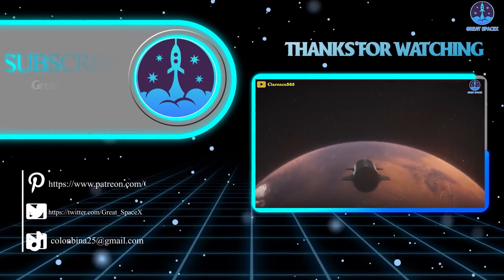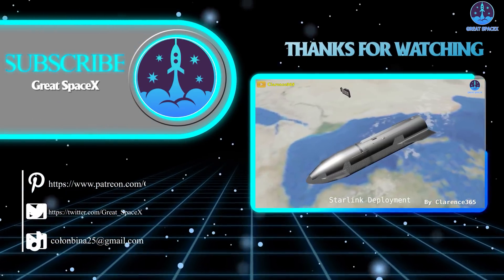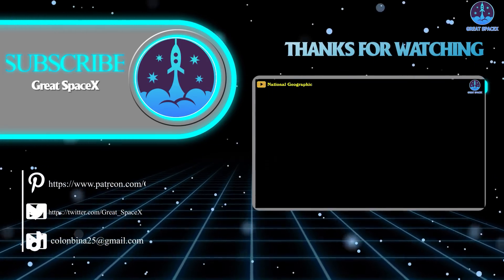And that's about it for today's episode. Thank you so much for watching. If you enjoy what my team and I are doing, you can become a patron through our Patreon link in the description below. This is Kevin with GreatSpaceX, and my team and I will see you next time.